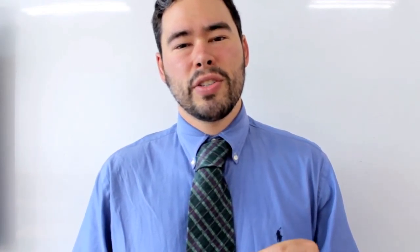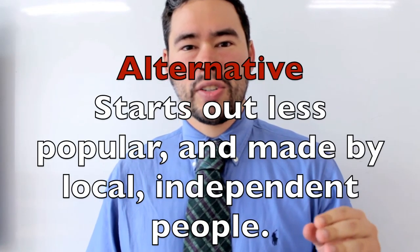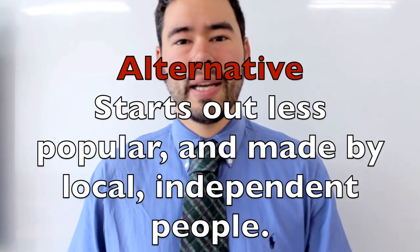We also have its opposite: alternative. Alternative is the opposite of mainstream in that it starts out less popular, maybe with a little less money, and it doesn't start top-down — it starts bottom-up. It will start local with people like you or me and then get more popular over time. Think your local family-owned restaurant, think independent bookstores, think independent bands or a local rock band. Or instead of big mainstream news like CNN, you might have an alternative news like a journalist who decides to start a blog. These are all alternative things.